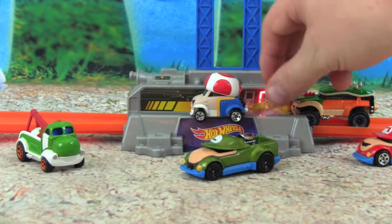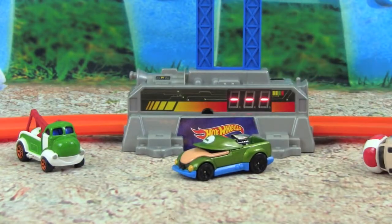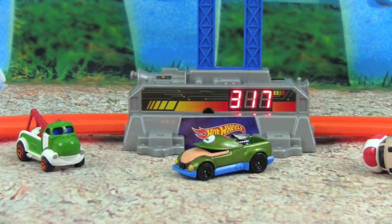Oh no Mario, Bowser's taking the princess — you better go after her! Good job Mario.